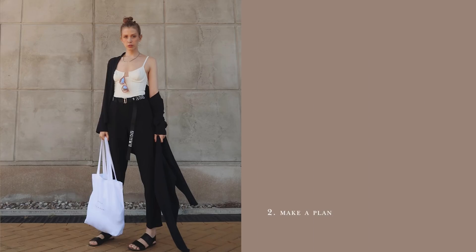Step one: stop shopping. Just stop it. No more purchases until we have a master plan in place. Our dream wardrobes and clothing budgets quickly go down the drain because of spur-of-the-moment, money-wasting decisions.